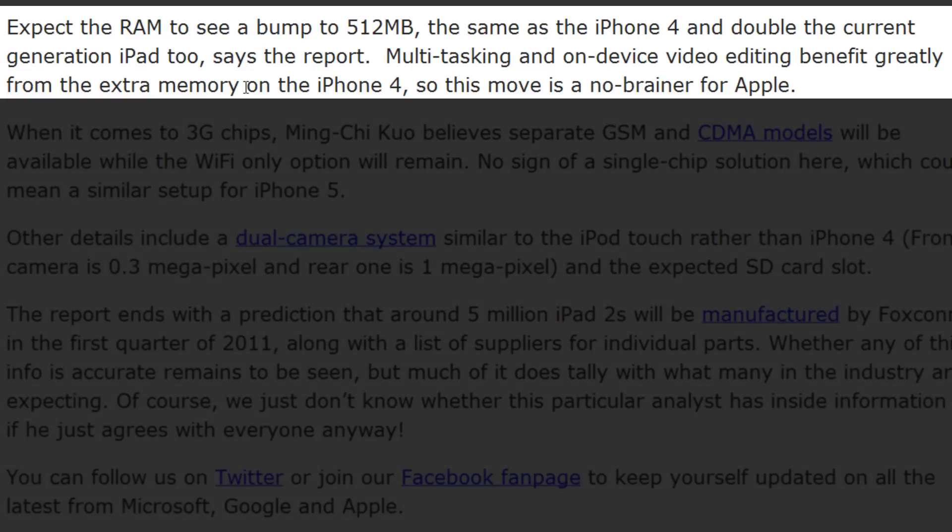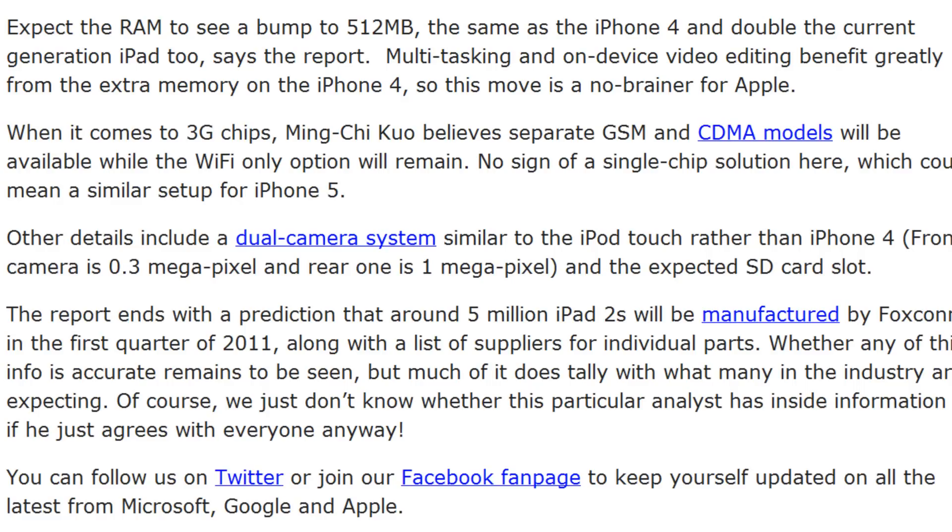According to these analysts, the RAM will go up to 512 megabytes. Currently the RAM in the first-gen iPad is half of that. They say this will increase multitasking and on-device video editing, but that's actually what the iPhone 4 already has. In my opinion that's really lame, because I'd want my iPad to run more tasks in the background than my iPhone. I'd really like to see them put 1 GB of RAM in there, but unfortunately it seems they're not going to do that.